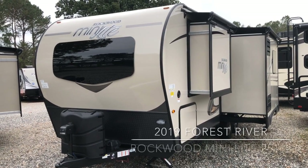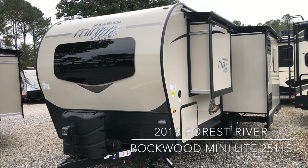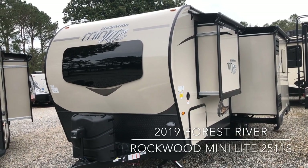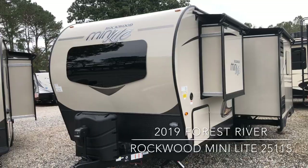Hello, this is Scott Hudgens with Diod RV. Today we're looking at a brand new 2019 Rockwood Mini Light 2511. It has two slide outs, a rear bathroom, and a dry weight of 5,368 pounds.